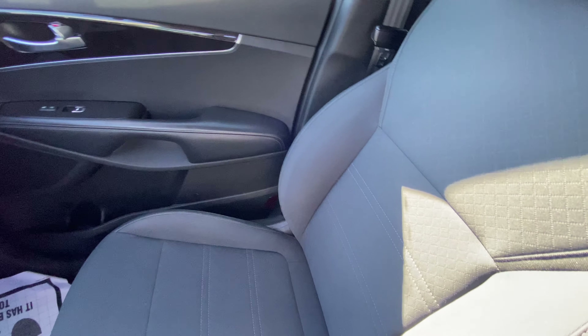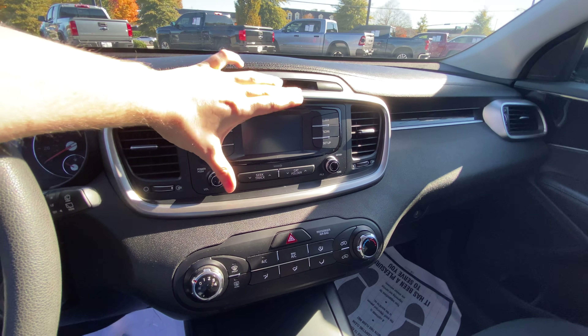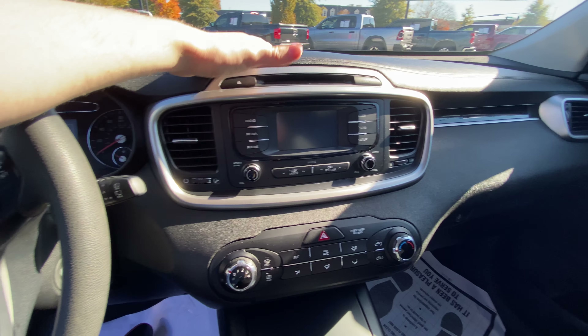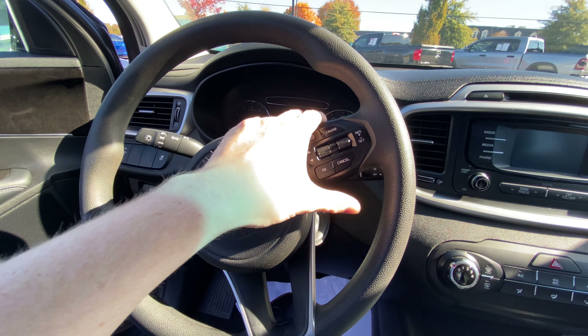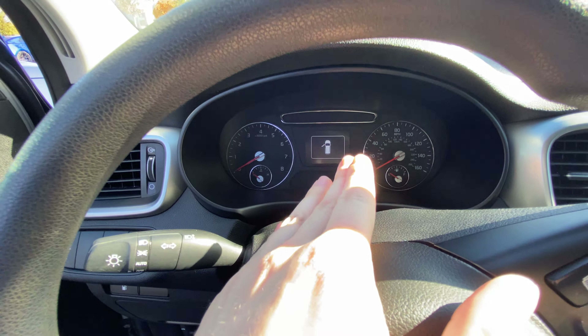You have some nice creature comforts and modern amenities for 2018. The interior is very well-maintained and the seats look very nice. You have a touchscreen here that's Bluetooth capable. There's hands-free calling through the steering wheel and cruise control.